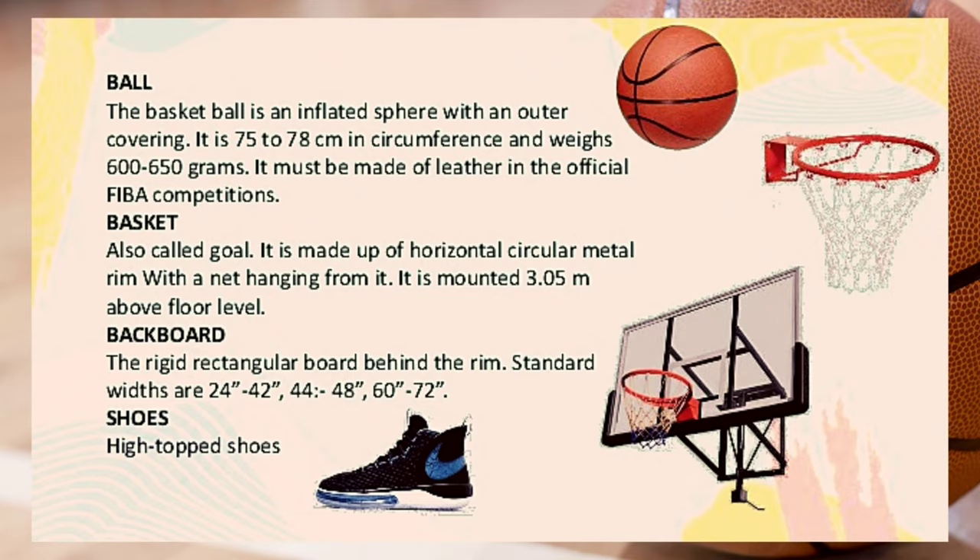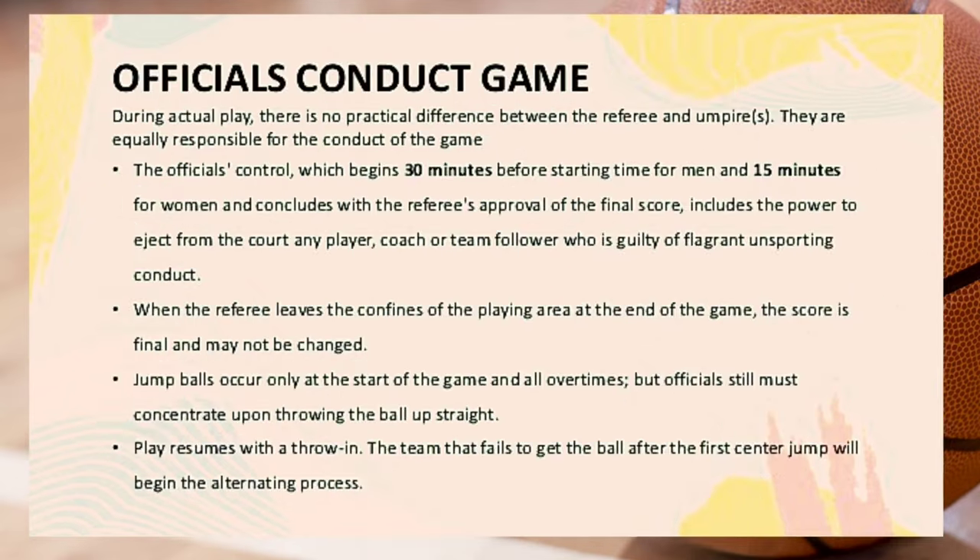The basketball is an inflated sphere with an outer covering. It is 75 to 78 centimeters in circumference and weighs 600 to 650 grams; it must be made of leather in official FIBA competitions. The basket, also called the goal, is made up of a horizontal circular metal rim with a net hanging from it, mounted 3.05 meters above floor level. The backboard is the rigid rectangular board behind the rim, with standard widths of 24, 42, 44, 48, 60, or 72 inches. Players wear high-topped shoes. Thank you for watching.